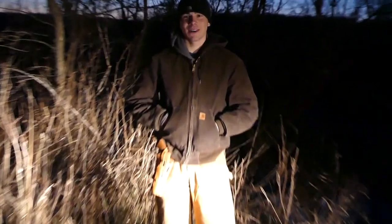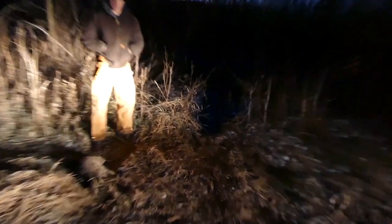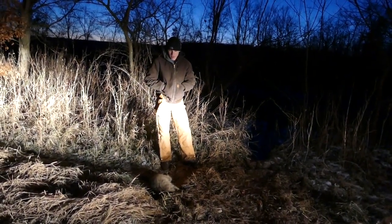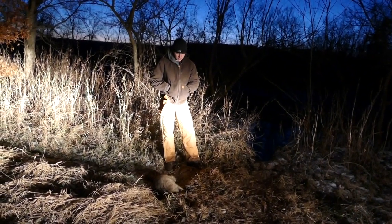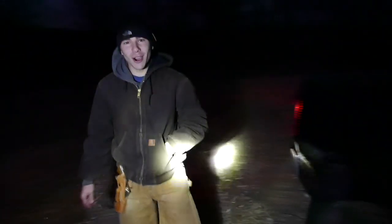What's up YouTube? We're checking our fifth trap — it's on a little beaver run. We actually tried to pull it last night because it wasn't producing anything, but I guess this guy decided to come up it and we got him. So we'll get him thrown in the truck and keep on checking. Rack them and stack them, let's go boys.